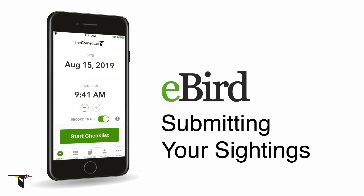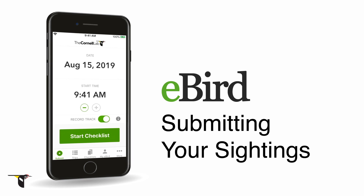With eBird Mobile, birding has never been easier. This free mobile app works anywhere in the world, helping you quickly enter checklists while keeping track of your exact birding route, letting you just enjoy the birds.